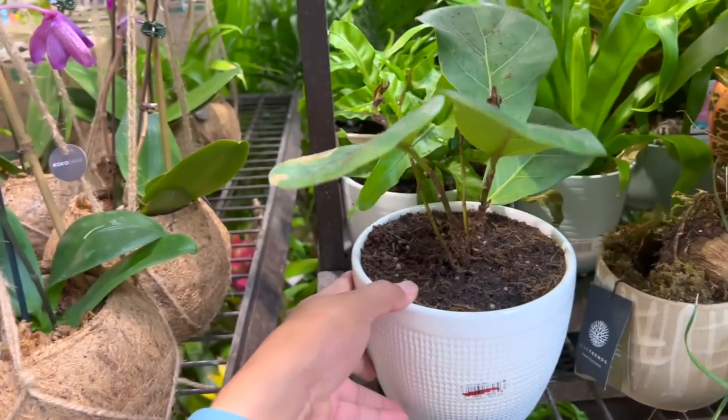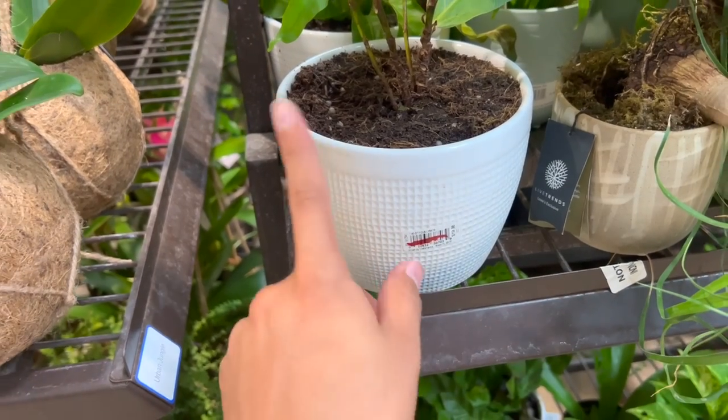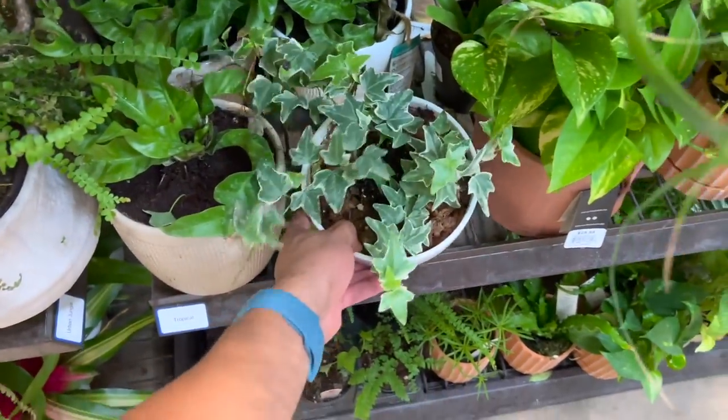This fiddle is $20 — usually they're like 50% off, so that's $10. Not that bad! Oh my god, look at this stunning ivy.